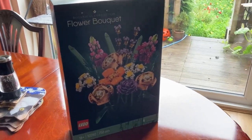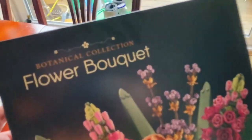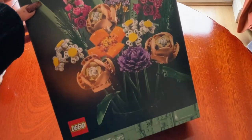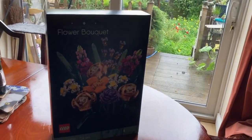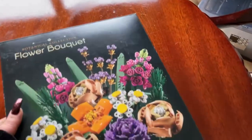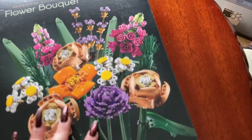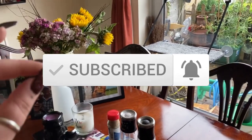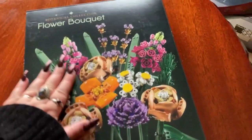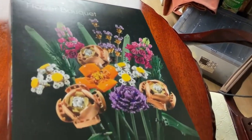Hi guys and ghouls! I picked up this botanical collection flower bouquet made by LEGO. You can get it on the LEGO website or Amazon, but I got mine from Argos because it was slightly cheaper and I could collect it today. I saw a TikTok of someone making this and it looks so cute. Since we always have fresh flowers but these ones are past their sell-by date, I thought this could be a cute little thing to put somewhere, and they won't die.